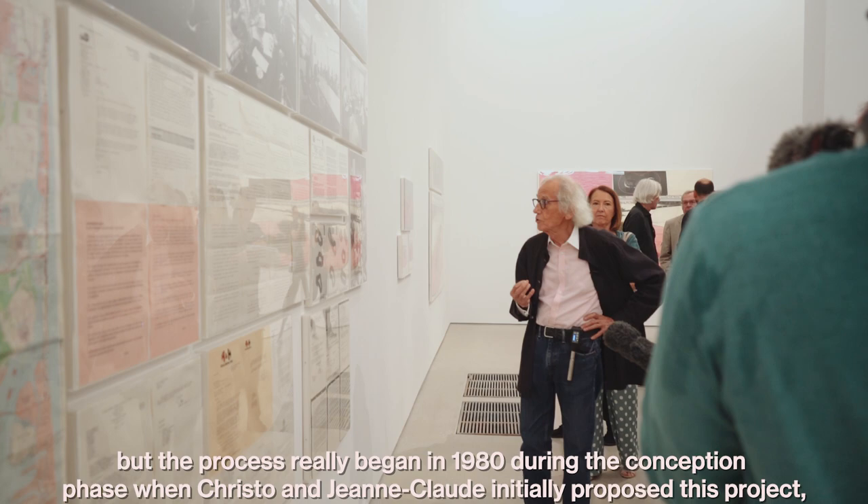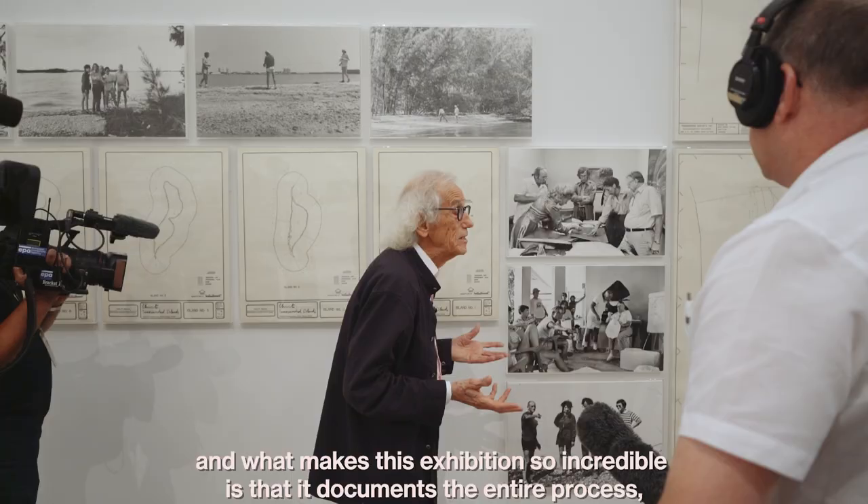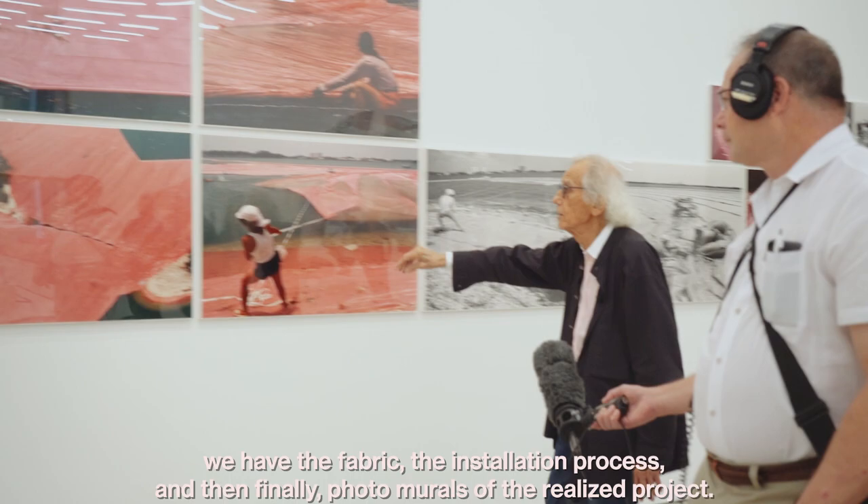The process really began in 1980 during the conception phase when Christo and Jean-Claude initially proposed this project. What makes this exhibition so incredible is that it documents the entire process. We have preparatory drawings and collages, the permits, the court hearings, the fabric, the installation process, and then finally photo murals of the realized project.